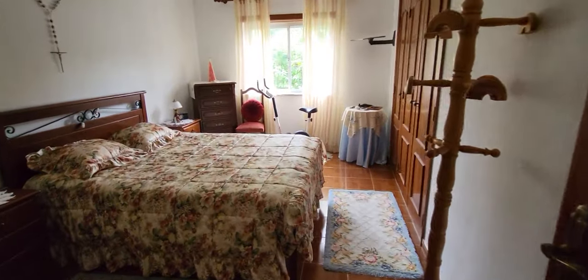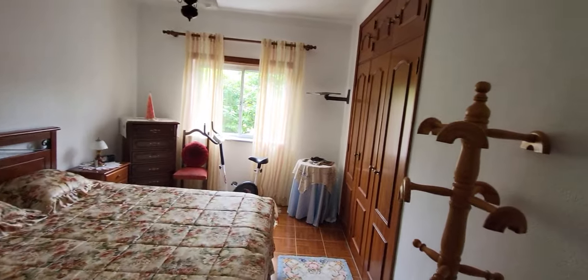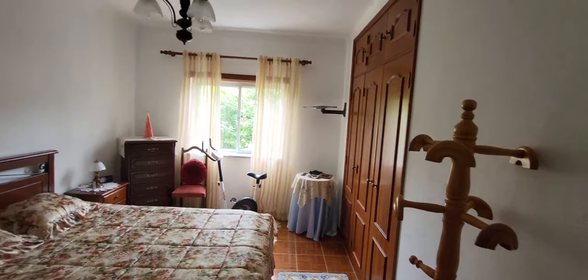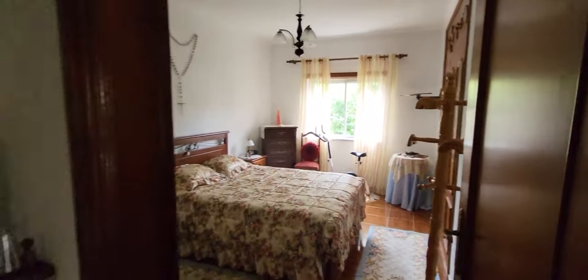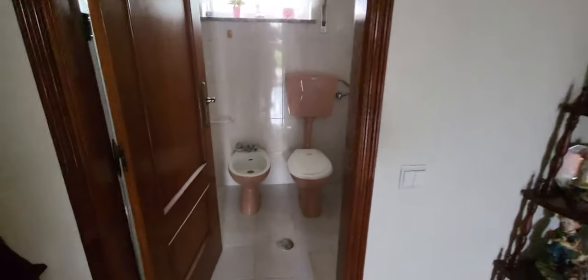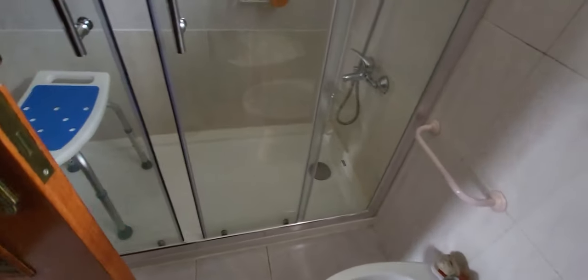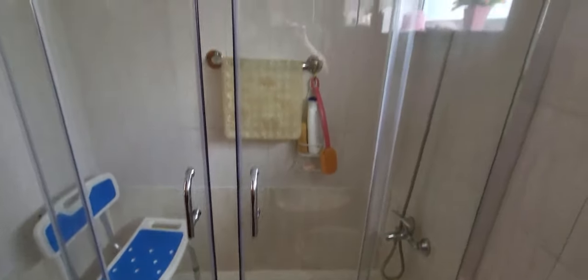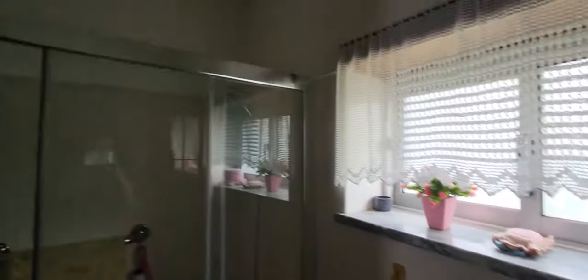Another bedroom here, wardrobe there, window to the garden. Here is the bathroom, with a shower switch here. Window for ventilation, ceilings okay.